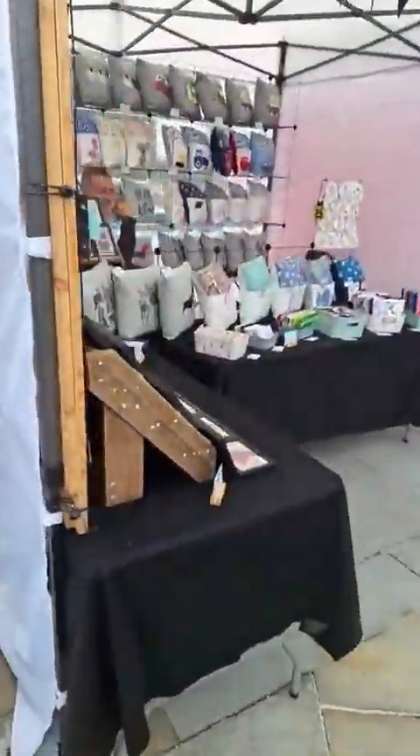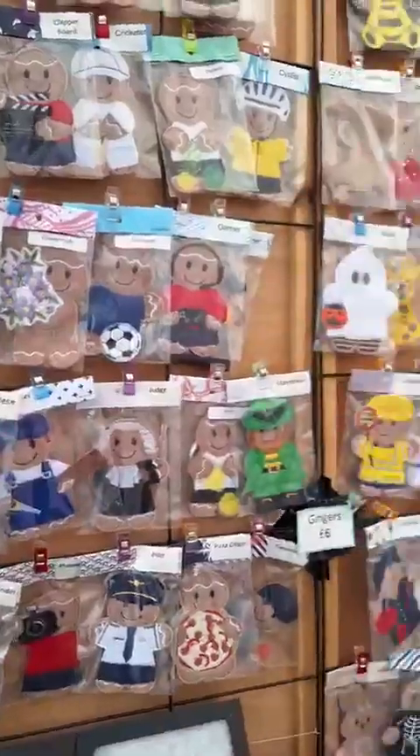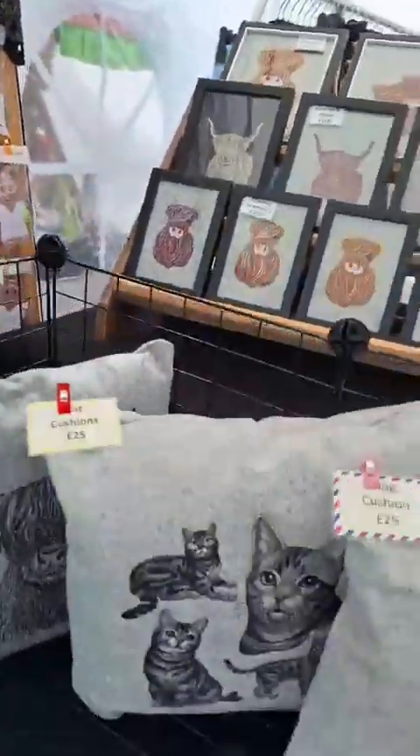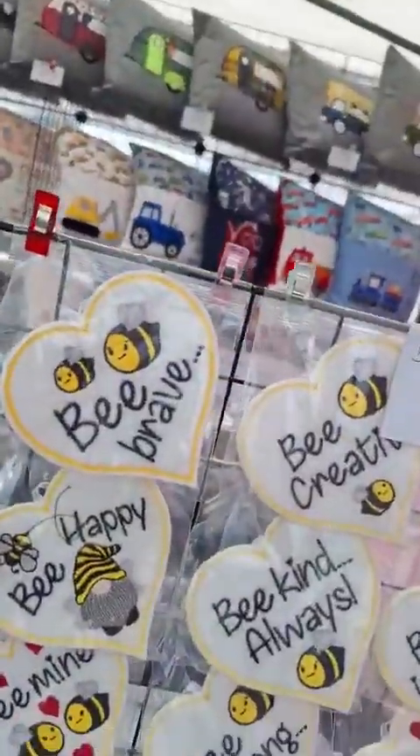Next up we've got Aberdashery — good morning! We've got pictures, we've got lots of lovely things, we've got some lovely pictures, we've got cushions, we've got reading cushions, there's all sorts there for you.